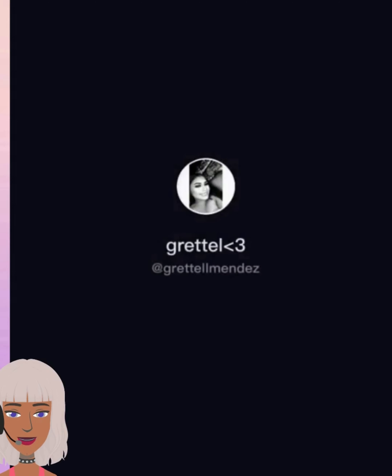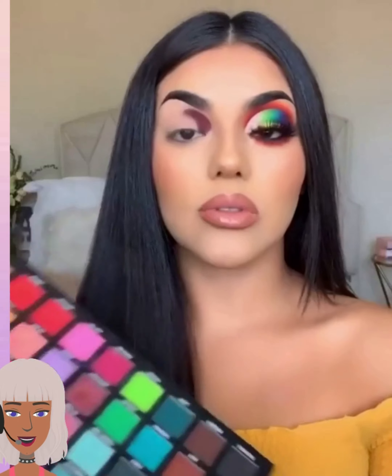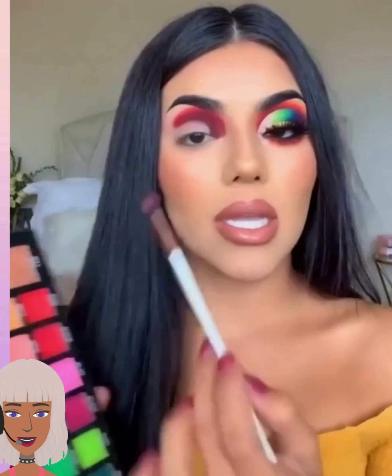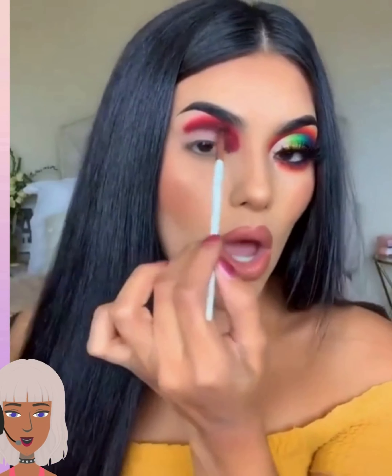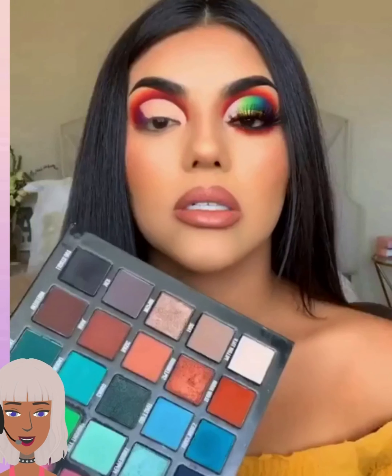Those were some huge lashes! Look at this colorful look she created — this is really pretty. I don't know where you would be going rocking an eyeshadow look this bold, but this is gorgeous.